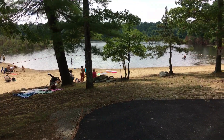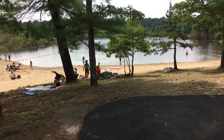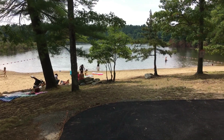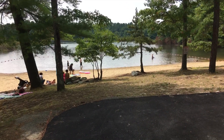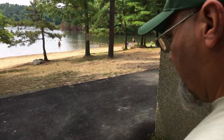This is Campers Beach — it's been restored. I'm out here at the Massasoit State Park in East Taunton with Bob Cordero, who works for the Department of Conservation and Recreation. Bob was just telling me that they restored the beach here.